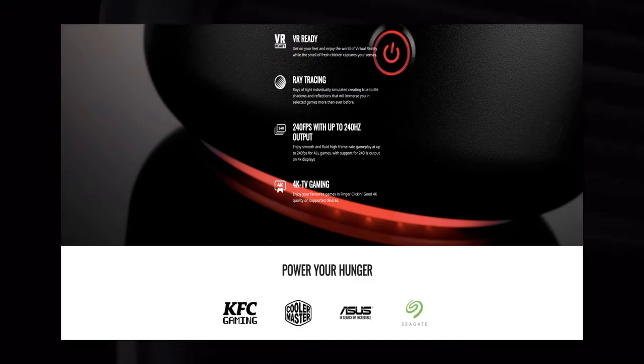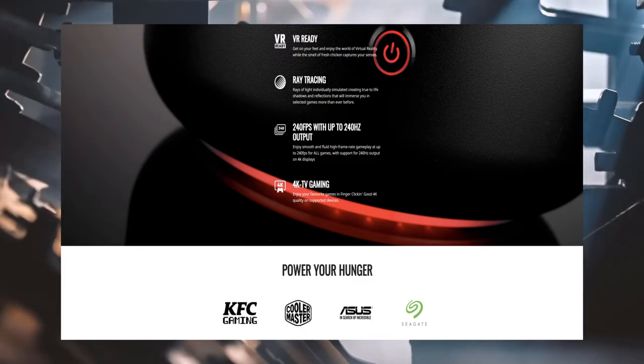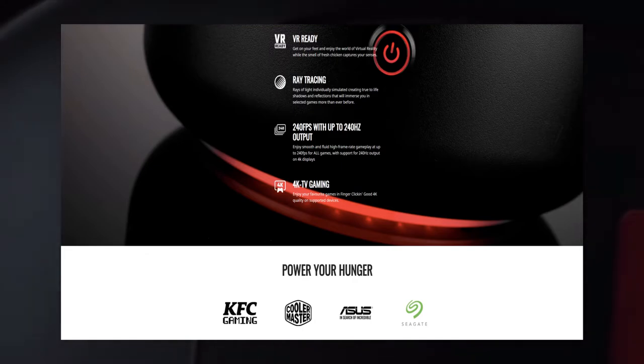Not as fast probably, but still faster than your average PC. The console supports ray tracing and is also VR ready. Pretty much sounds like a PC that just looks different so far.